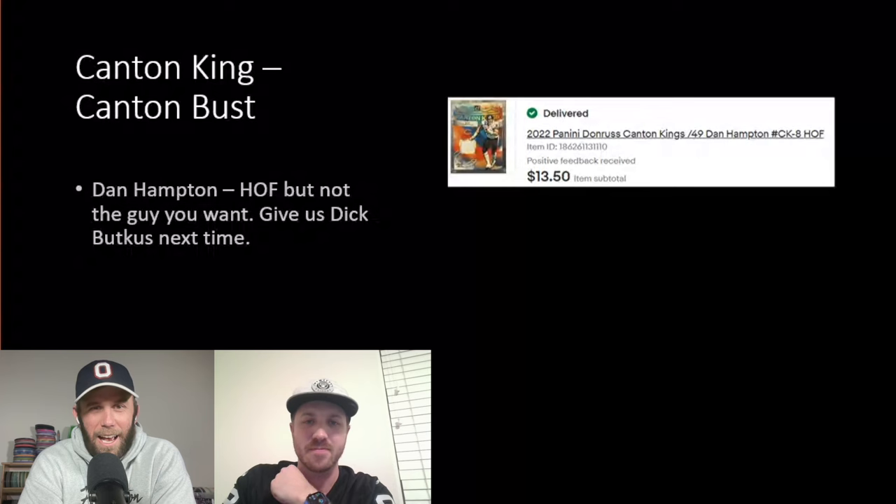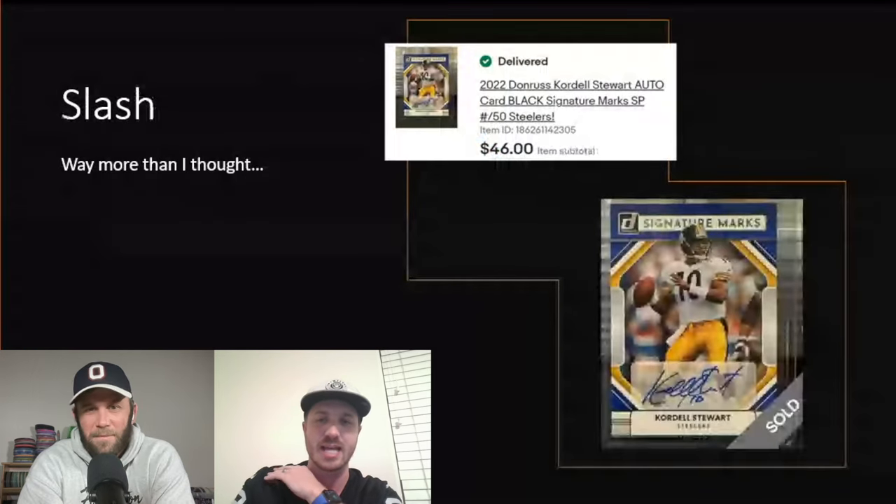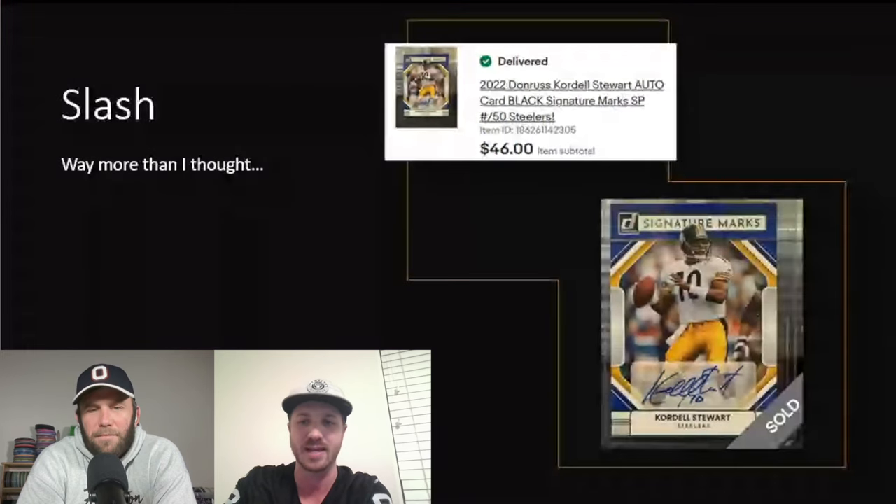We did get a Slash autograph — his nickname is Slash because he was QB slash running back slash wide receiver, one of the first true running quarterbacks. I was shocked it went for $46, which is pretty sweet for an autograph.